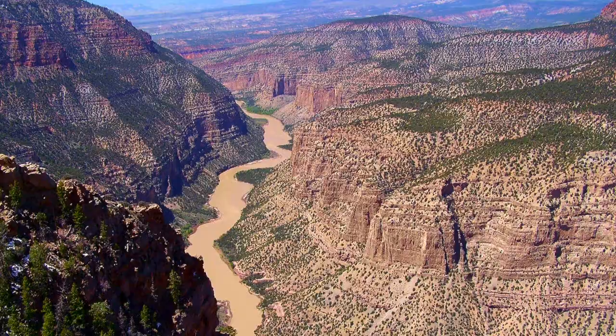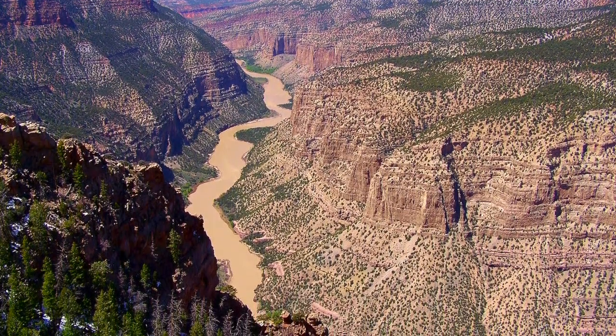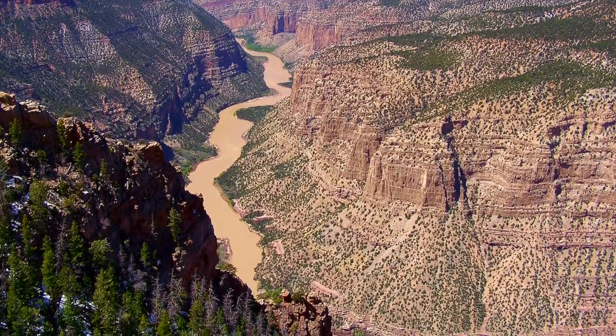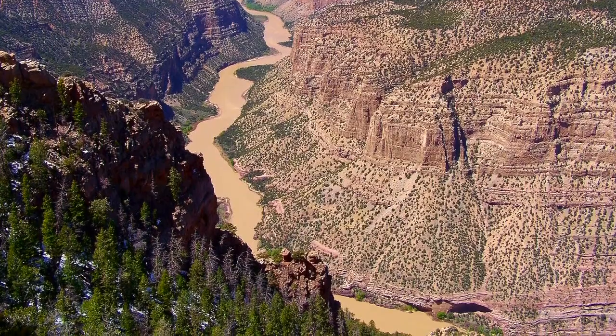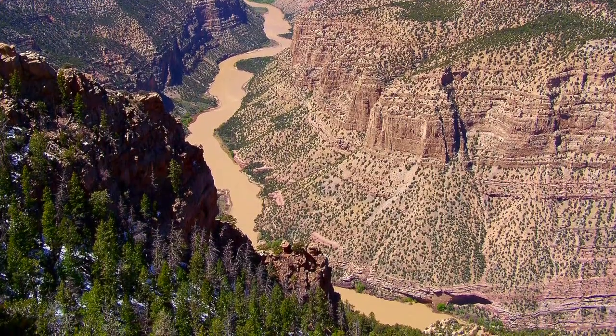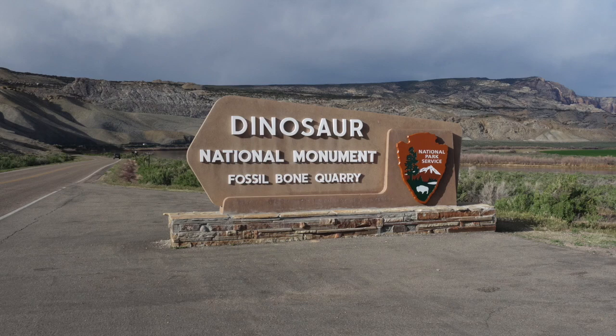At the border between Utah and Colorado is a place that draws rock enthusiasts from all over the world. It lies at the center of a landscape shaped by millions of years of geological turmoil. It's also a valuable window into the lives of spectacular prehistoric creatures. I'm talking about Dinosaur National Monument.